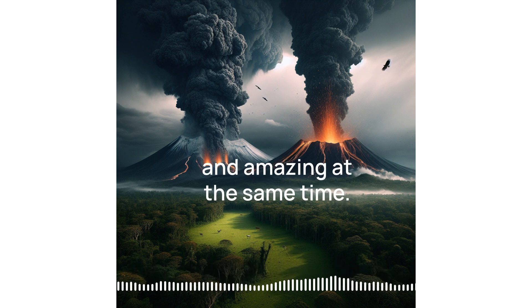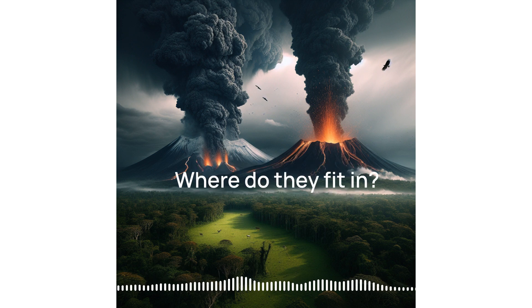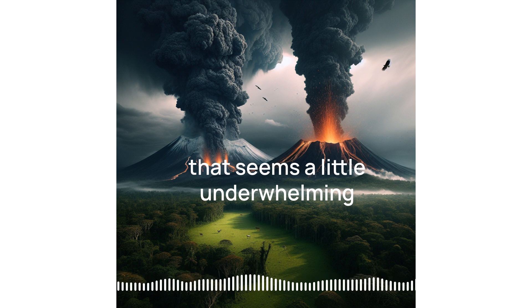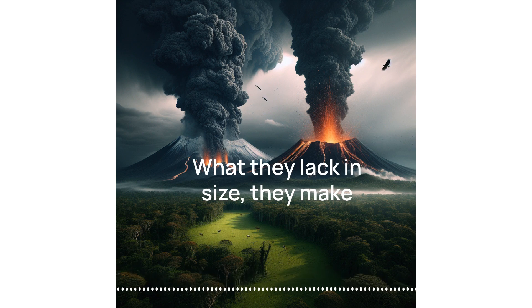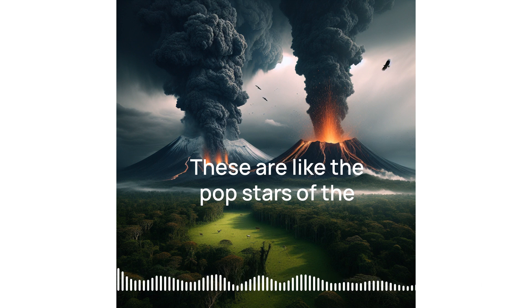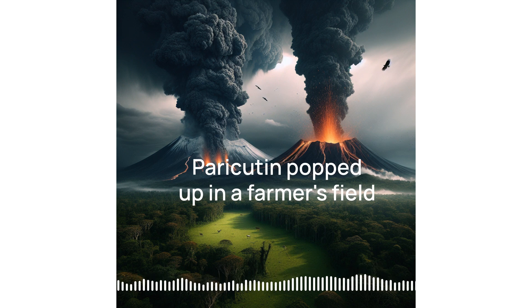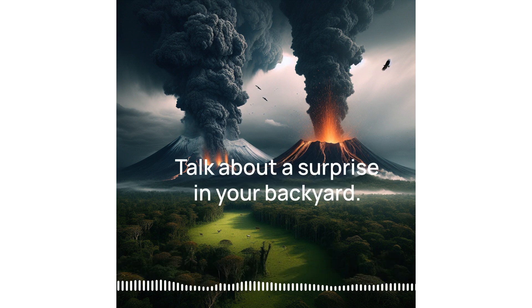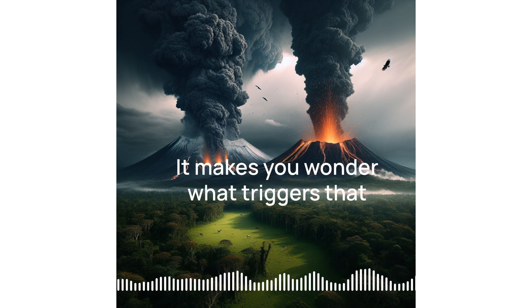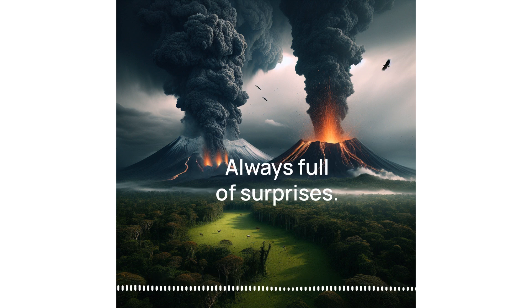That's both terrifying and amazing at the same time. So we've got slow and steady, explosively dramatic — what about cinder cone volcanoes? The source calls them simple, but don't let the word fool you. What they lack in size, they make up for in speed. The source mentions one in Mexico — Paricutin popped up in a farmer's field in 1941 and grew over 1,000 feet tall in just a few years.